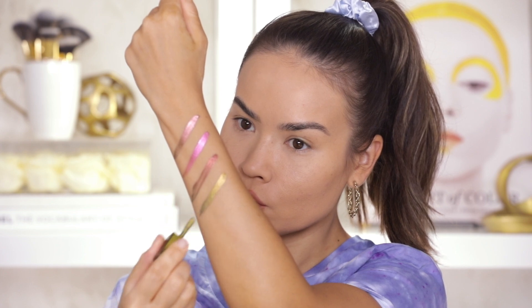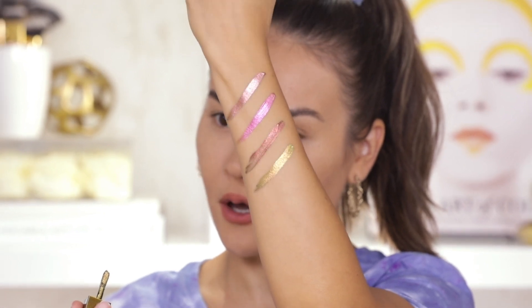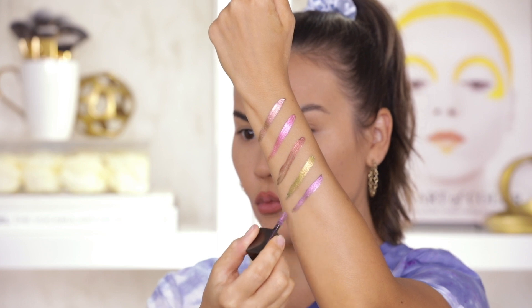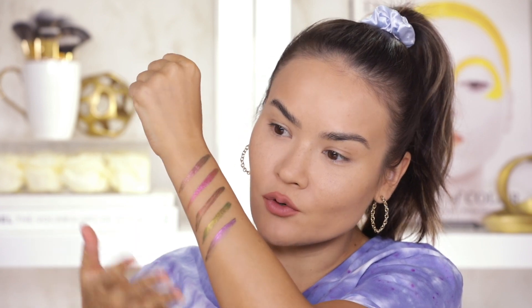Next up we have Scarab, which is a gold, yellow, and blue. That is mighty fine. And last but not least we have Ultraviolet, which is a violet, purple, green — stunning. Honestly, all of these colors look like dragonflies to me. They look like some type of a beautiful duo chrome-y insect. I actually want to test out these colors on some lids.